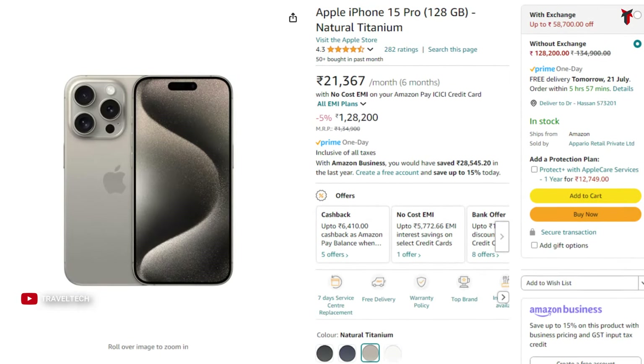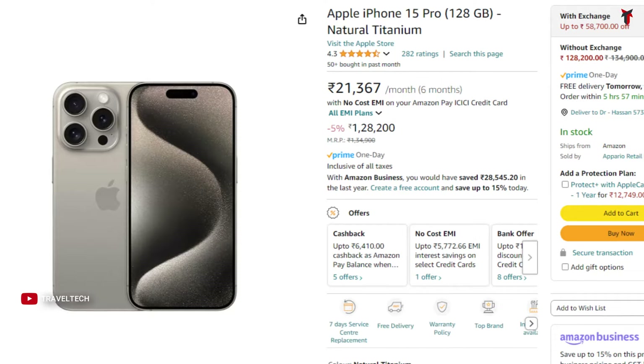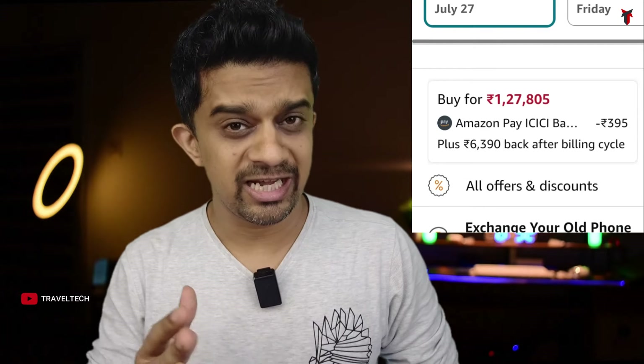If you are a power user and want the best the iPhone can offer, the iPhone 15 Pro and iPhone 15 Pro Max models also get some superb discounts. The iPhone 15 Pro 128GB base variant comes at about 1,28,000 rupees, but with the credit card discount and cashback you get it at an effective price of about 1,18,000 to 1,19,000 rupees — a straight-up 9,000 rupee discount.